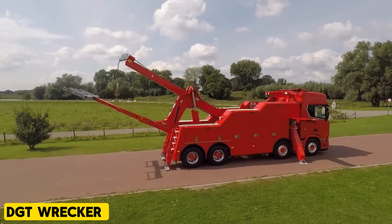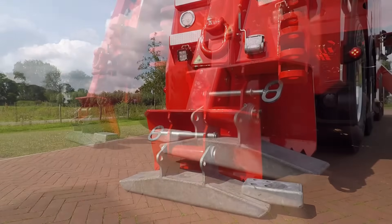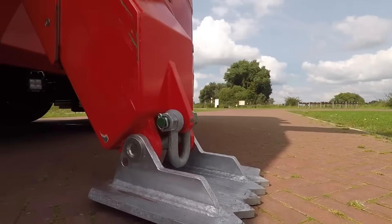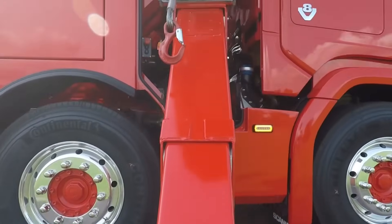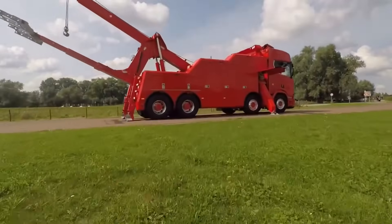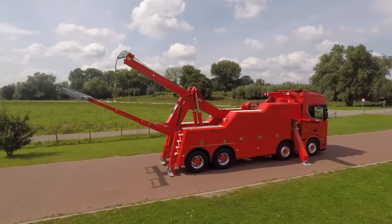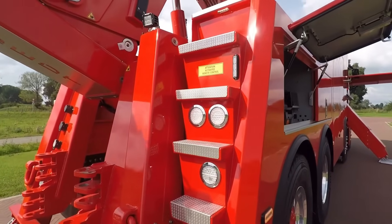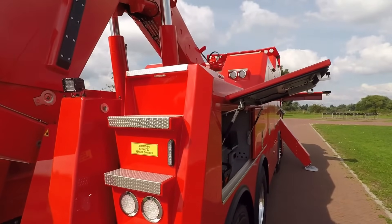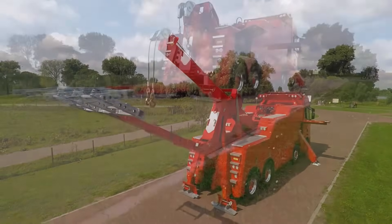DGT Wrecker. The DGT modification by Big Technique Company introduces a heavy and exceptionally powerful wrecker that stands out as a technological monster. This wrecker has a hoist with an impressive cylinder capacity of 84 tons. It is equipped with a head featuring two tilt cylinders, each with a remarkable 80-ton capacity, and a retractable boom abset, exemplifying strength and efficiency.